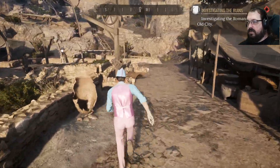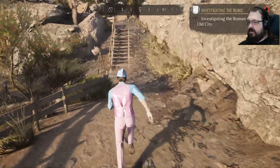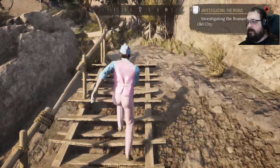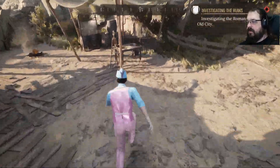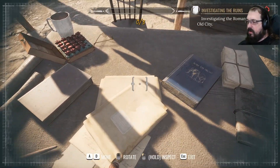Now he's down there so I can go mess with his stuff, and he won't say nothing because he's busy. So we just went and did that guy's job for him just so we could have a look at his desk here. Makes sense.